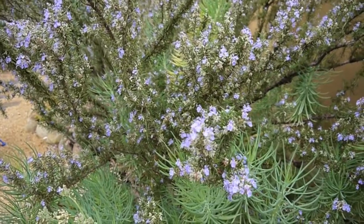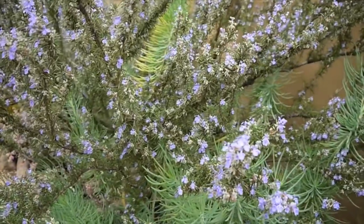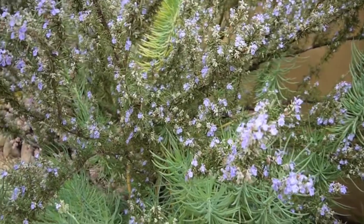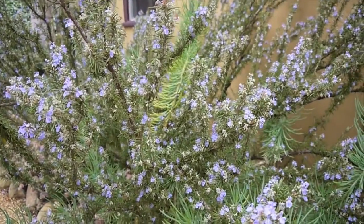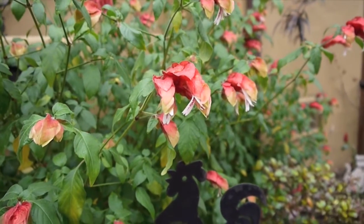This is my rosemary — my ginormous rosemary — and you may not know that it actually flowers. As you can see, it's covered in tiny light blue, beautiful flowers, and the bees love it.